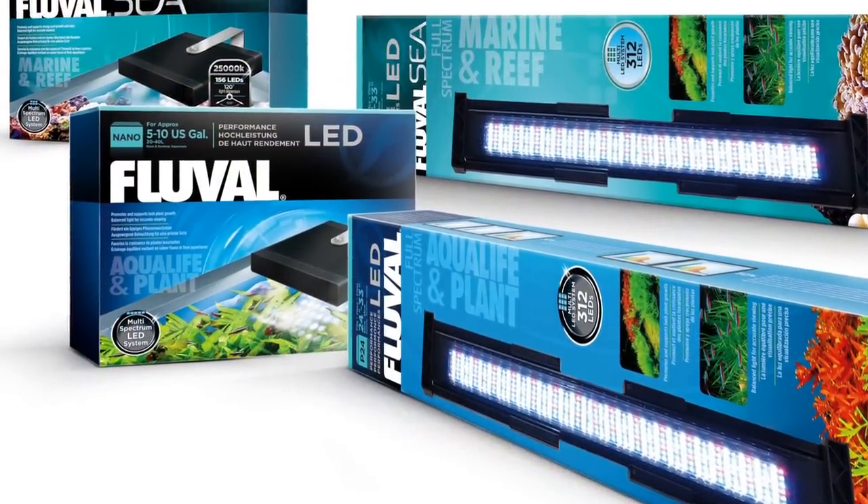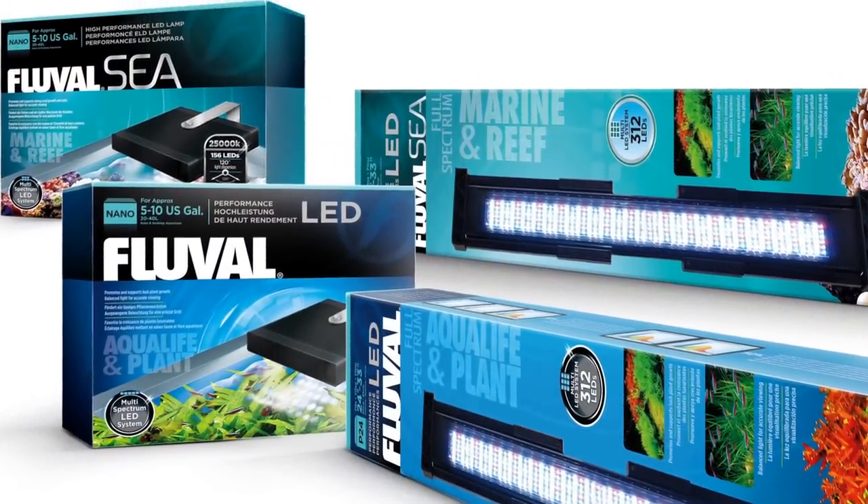Tom from Fluval here today. We have Robert Winklemeyer from Pisces Volan, a marine fish and coral importer. We wanted to talk to Robert a little bit about a long-term test that he kindly did for us on our Fluval performance LED lighting systems. Rob has put them over his vats, a number of his vats, where he houses corals that he ships out to various stores.